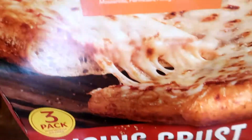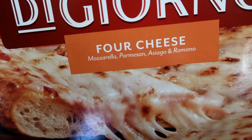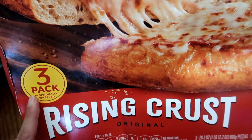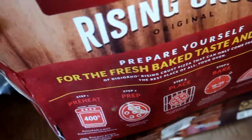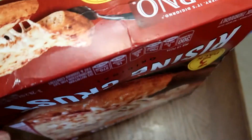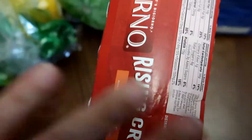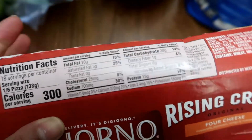I got this box of DiGiorno Four Cheese pizza — Mozzarella, Parmesan, Asiago, and Romano — and these come with three individually packed Rising Crust Pizzas. These are perfect for a quick meal for the family. These are the nutritional facts.